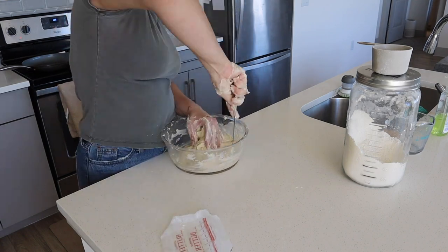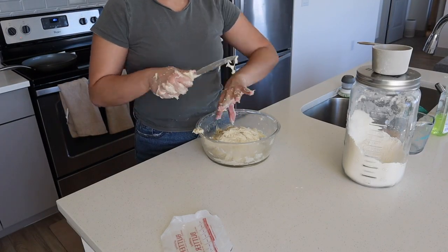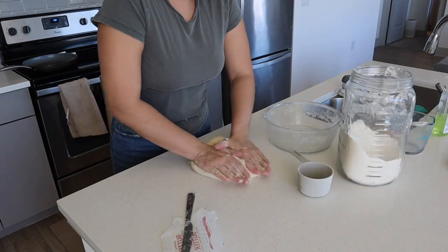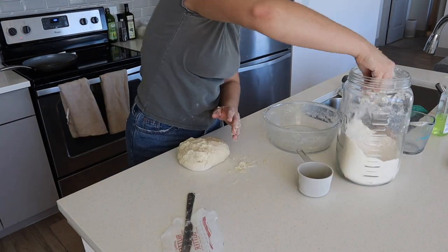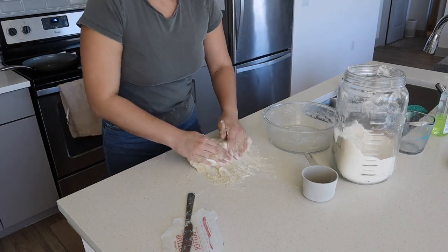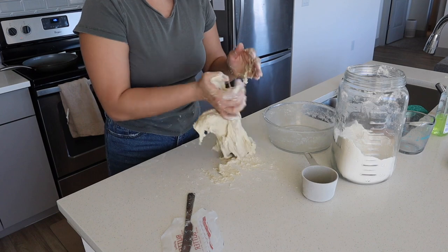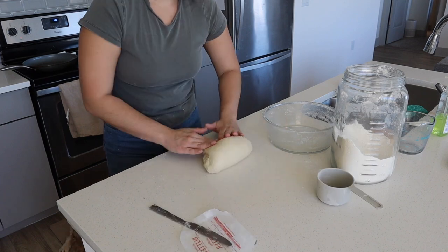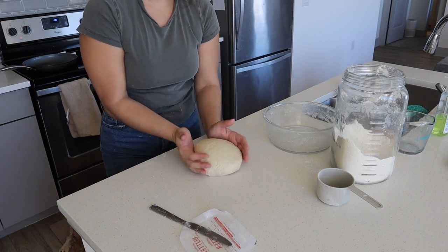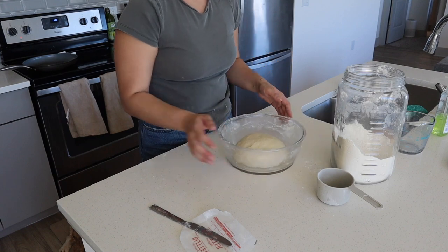I think these were the best tortillas I made. The dough was sticking badly but they were delicious. Once you get it to come together, you want to let it sit for 10 minutes, then separate it into individual balls for the tortillas, and let those sit for 30 to 40 minutes.